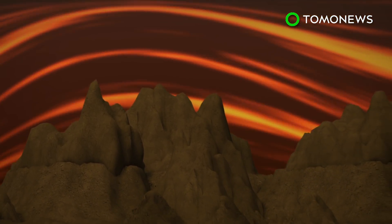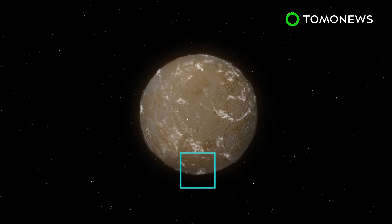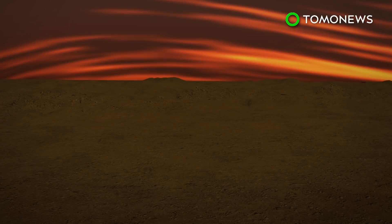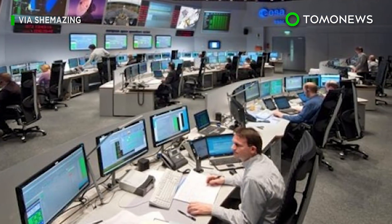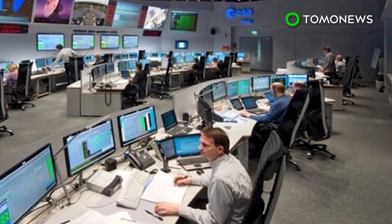Stationary waves are thought to form specifically over steep, mountainous areas, but were recently detected in the planet's southern hemisphere — an area with low elevation. The waves were likewise assumed to be rising up through the cloud from the surface, but were mysteriously missing from the lower and intermediate cloud levels. Scientists have yet to explore what this means but will likely need to come up with new, updated models of Venus to help them figure it out.